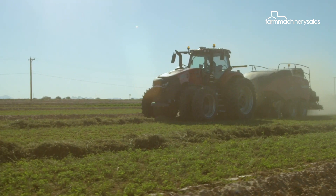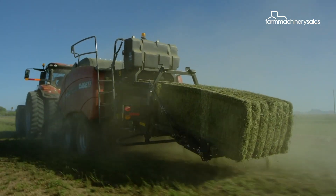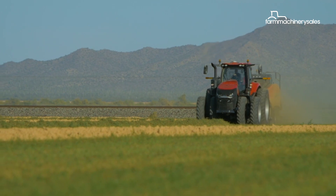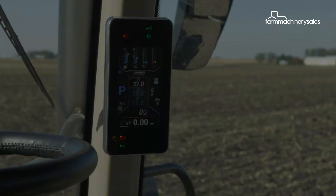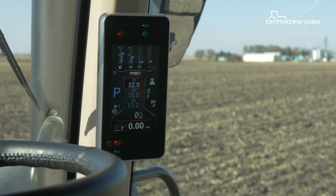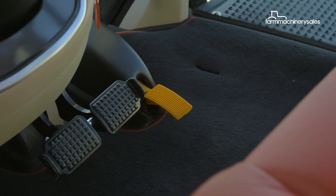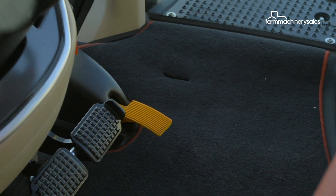The KSIH AFS Connect Magnum tractors coming into Australia will run Tier 2 engines for lower cost operation. Some other additions in the cab include extra creature comforts to make long hours in the cab more comfortable and bearable for operators.